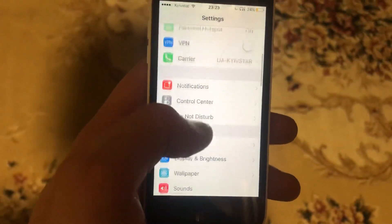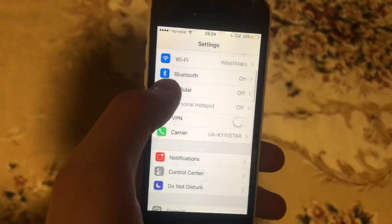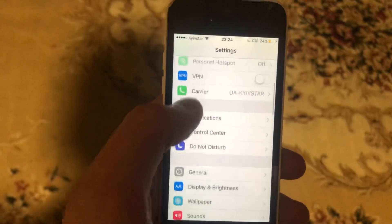Go to Settings and find Wi-Fi. If you are using Wi-Fi, try turning it off and then on again. If you are using cellular data, open the cellular data settings and try turning it off and on again.